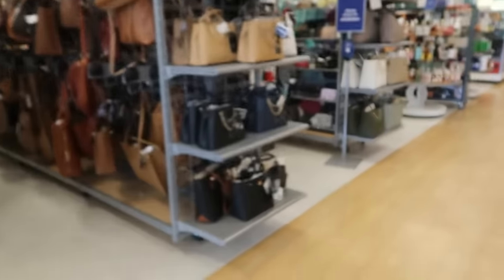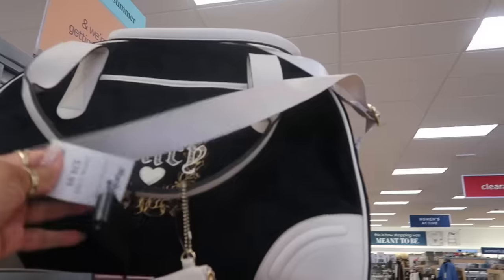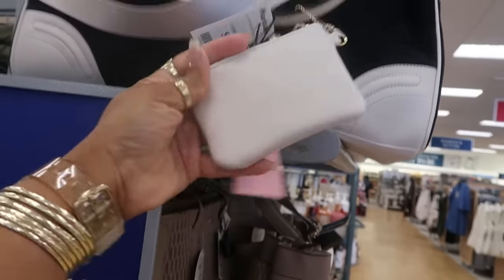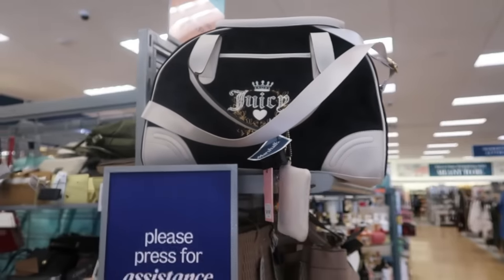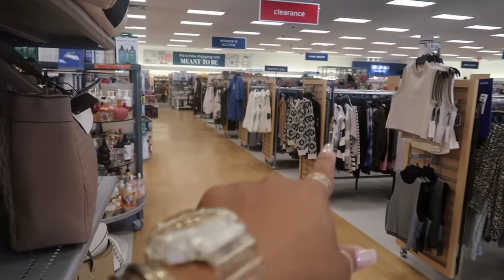Let's go peek at the purses. I see Juicy up there — $40. You get this little pouch with it. I like the black; I've just seen an all-black one at TJ Maxx and I like that. Something just caught my attention — that little sweater right there, I'll get to that in a minute.